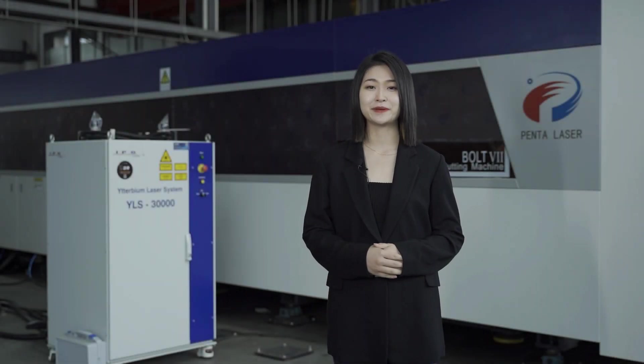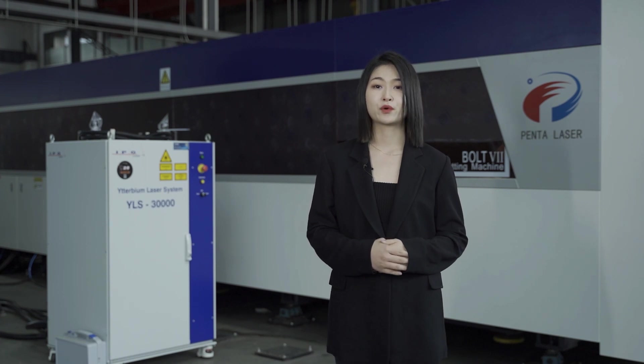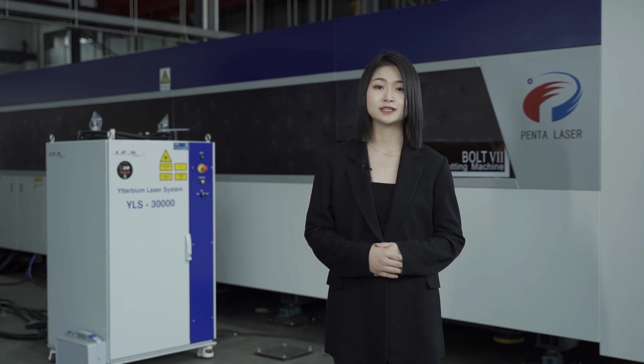Hi everyone, I'm Cathy from PentaLaser. As we know, high power lasers have been in a crazy trend in the recent two years. In this aspect, we are not only taking the lead in the Chinese market, but also we've brought these high power lasers to overseas.